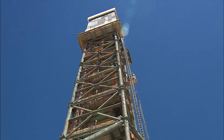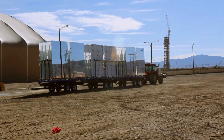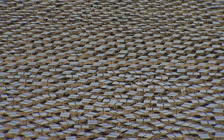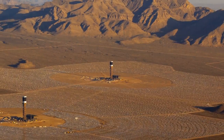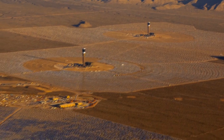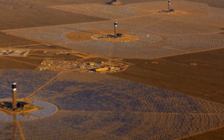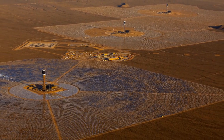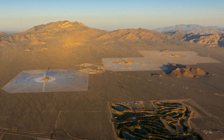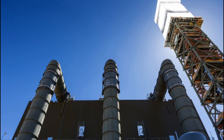Three giant towers and 300,000 mirrors have gone up in California's Mojave Desert, one hour south of Las Vegas. The $2.2 billion Ivanpah Solar Project is the largest of its kind in the world. It will be able to produce as much electricity as a medium-sized natural gas plant, but without the carbon emissions.